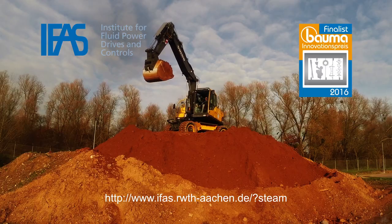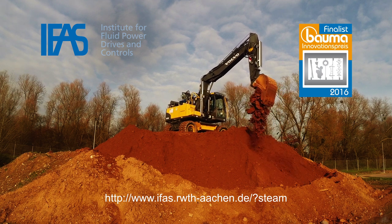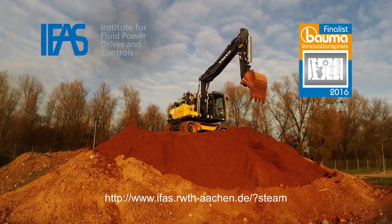For more details, visit our website: STEAM the hydraulic hybrid.